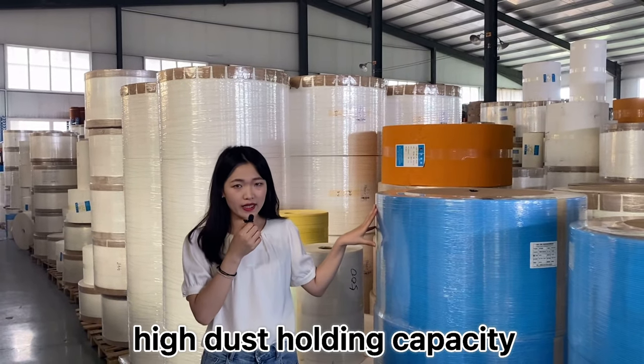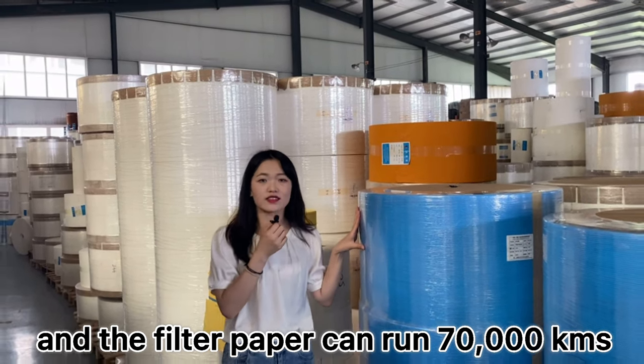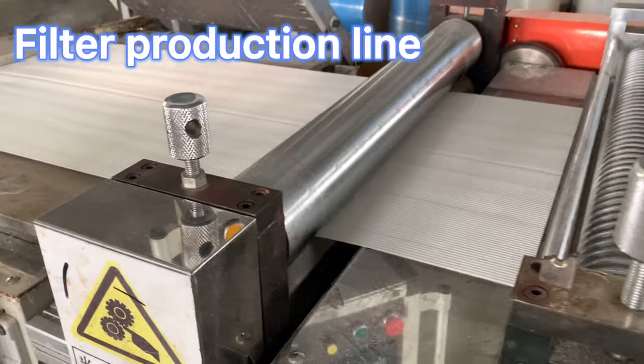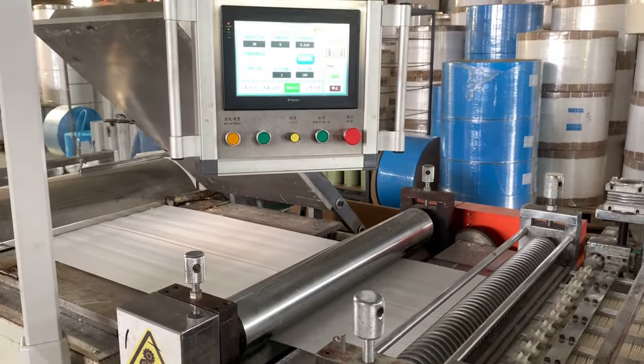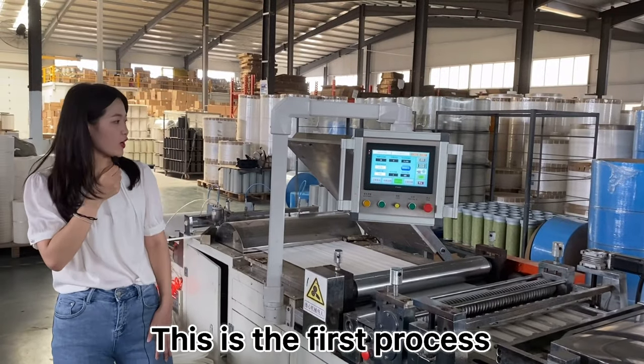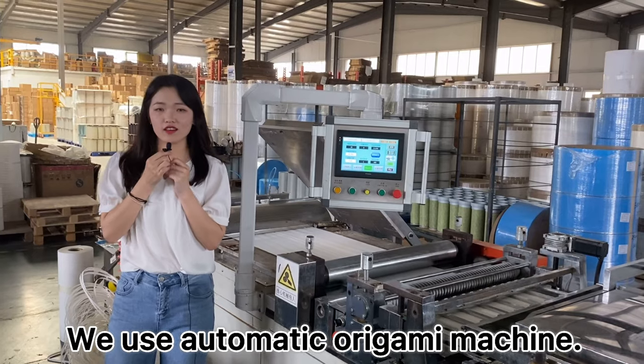High dust holding capability, and the filter paper can run 17,000 kilometers. This is the first process of the filter production line: the Ogami machine. We use an automatic Ogami machine.